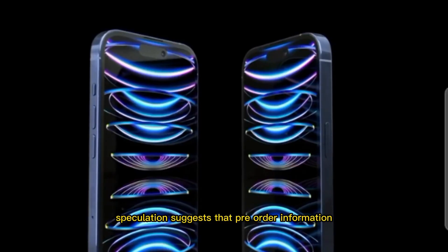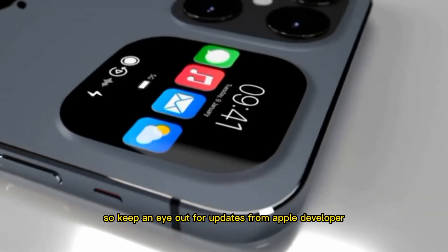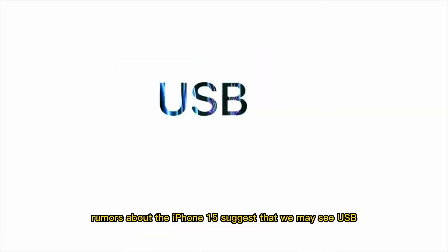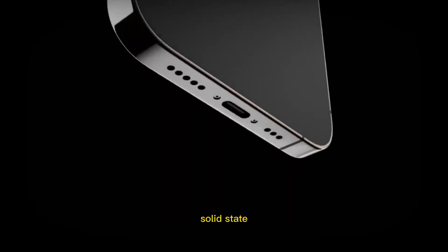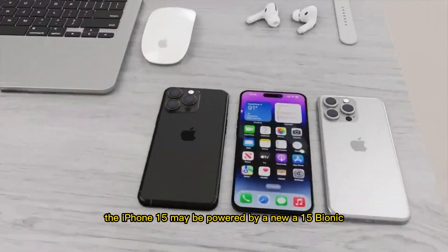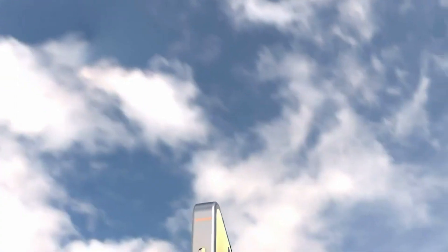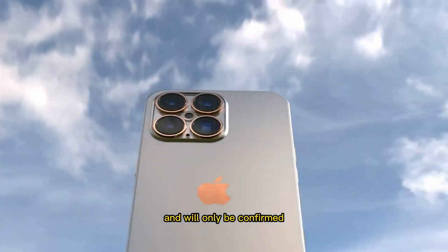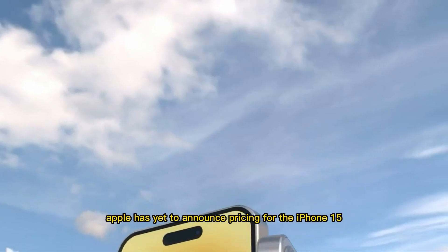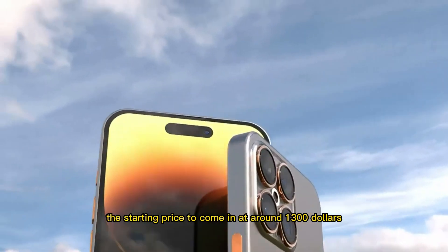Speculation suggests that pre-order information for the iPhone 15 may be available in late 2022, so keep an eye out for updates. Rumors about the iPhone 15 suggest that we may see USB-C instead of lightning, solid-state volume and power buttons, and new camera technology. Additionally, the iPhone 15 may be powered by a new A15 Bionic processor and come with 5G capabilities. These features are all speculation at this point and will only be confirmed when Apple makes its official announcement. Some industry analysts predict the starting price to come in at around $1,300.